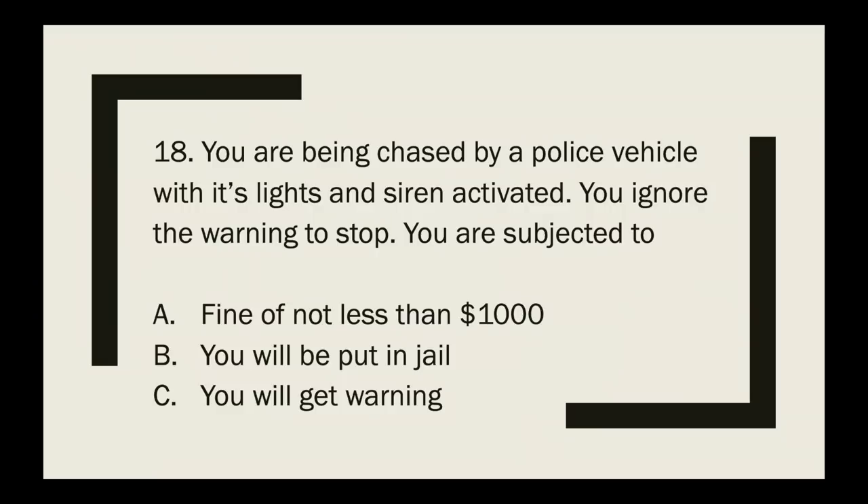Question 18 — this was my second mistake. You are being chased by a police vehicle with its lights and siren activated and you ignore the warning to stop. You are subject to — a fine of not less than $1,000, being put in jail, or getting a warning? The correct answer is you will be put in jail. I answered the fine, which is why I got it wrong.